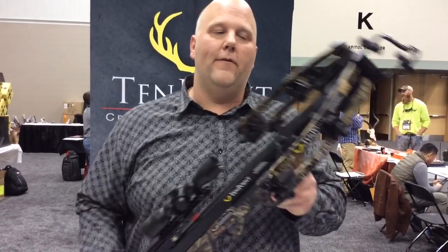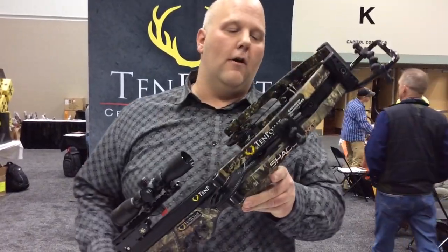Hey everybody, it's Chris Larson from CrossbowExpert.com. I'm at the Aero Show — this is the show before the show. The ATA opens in two days, but I'm at the 10-point booth and I've got a sneak peek at their new crossbows.